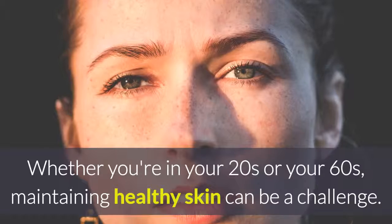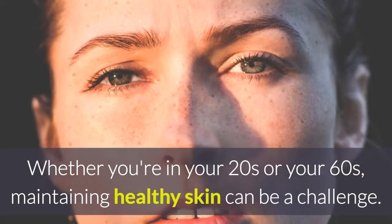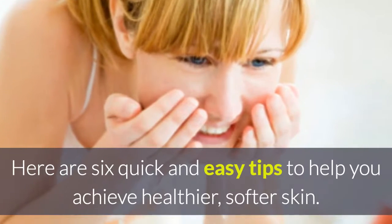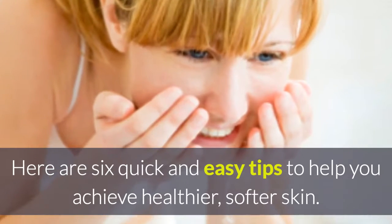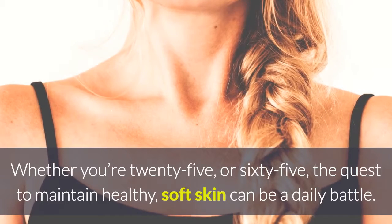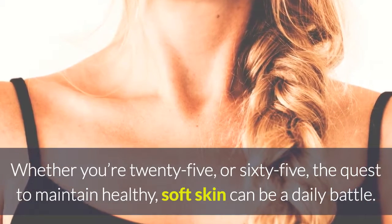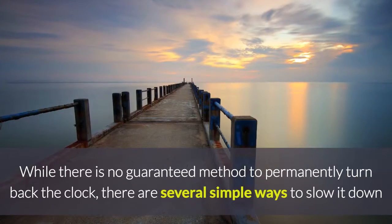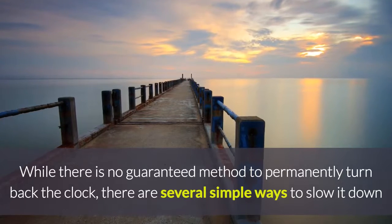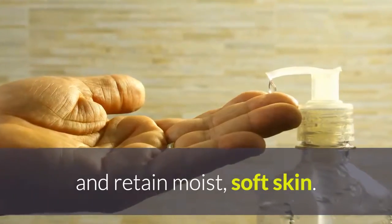6 Tips for Softer Skin. Whether you're in your 20s or your 60s, maintaining healthy skin can be a challenge. Here are 6 quick and easy tips to help you achieve healthier, softer skin. Whether you're 25 or 65, the quest to maintain healthy, soft skin can be a daily battle. While there is no guaranteed method to permanently turn back the clock, there are several simple ways to slow it down and retain moist, soft skin.